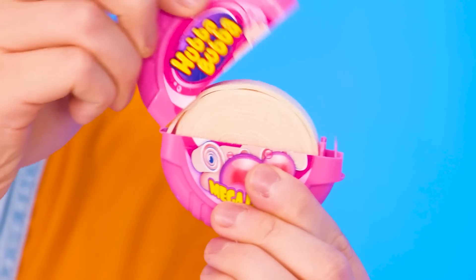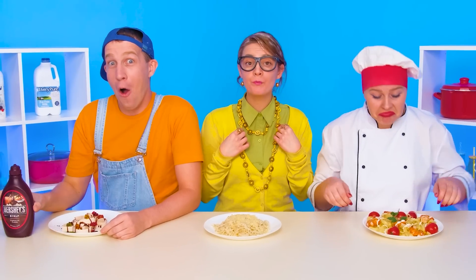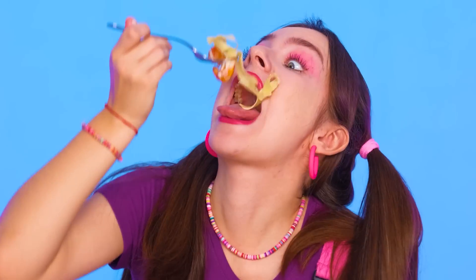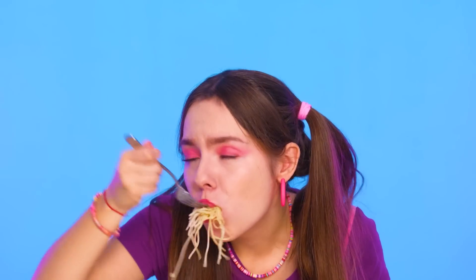Okay, I have a great idea! Why not make pasta out of gum? Marmalades and chocolate syrup! Jane, you'll definitely like it! Let's try the first portion. Oh, ew, I don't like shrimp at all! Let's move on. So the next one… the second portion is much better!